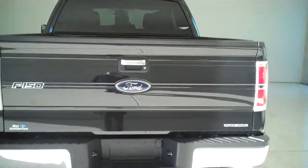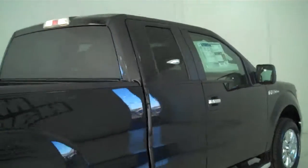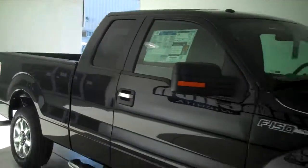You can see this vehicle in all of our inventory at mh4.com, or come out and see us in person at the big corner of 119th and Kellogg. That's Mel Hamilton Ford. We thank you for looking.